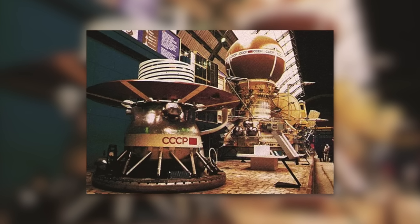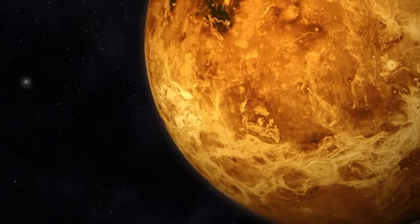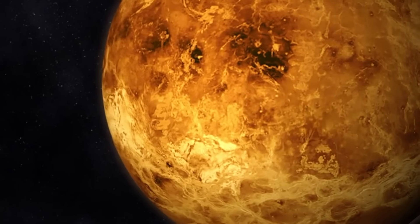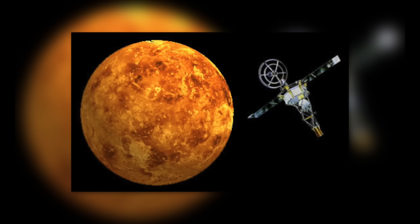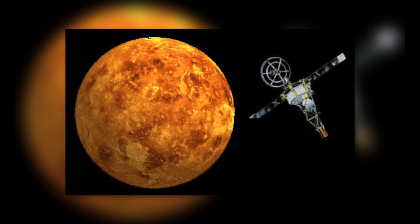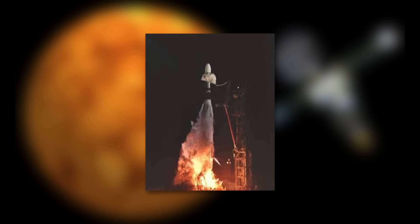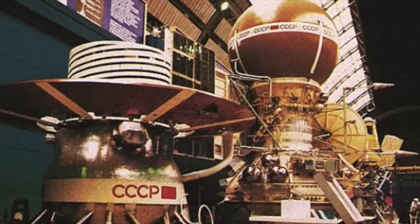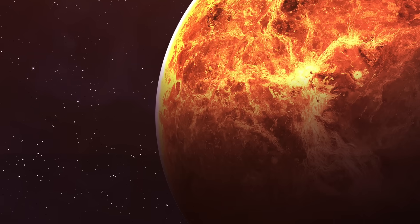Since the early 1960s, probes have been sent to Venus to study it closely. About 20 missions have flown over the planet, orbited it, or dropped observation modules into its atmosphere and onto its surface. In 1962, the American probe Mariner 2 performed the first flyover of the planet, followed in 1967 by Mariner 4. The Soviet Venera program sent several automated space missions to explore Venus in the 1960s and 1970s, and Venera 7 successfully landed on the planet in 1967.